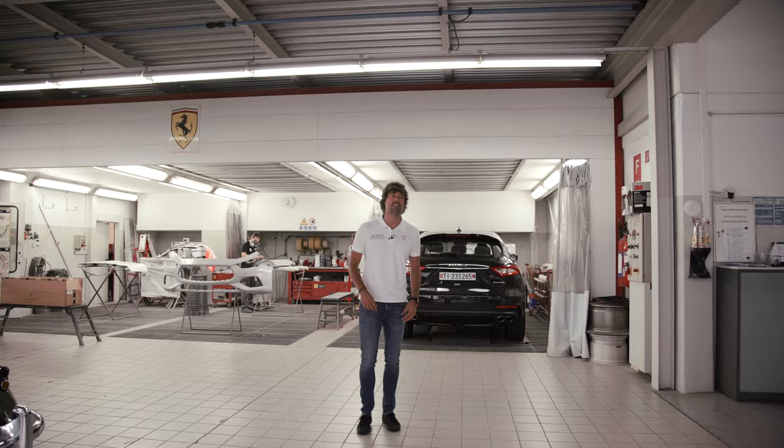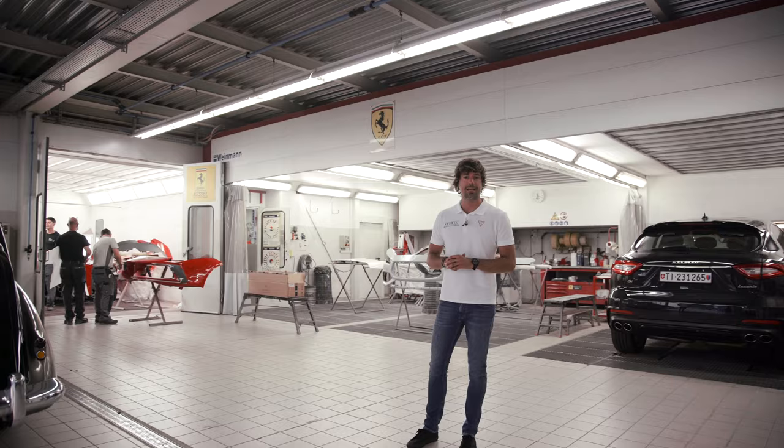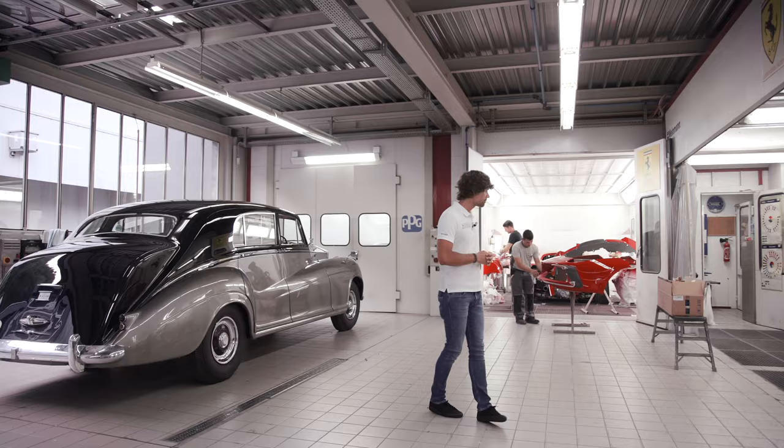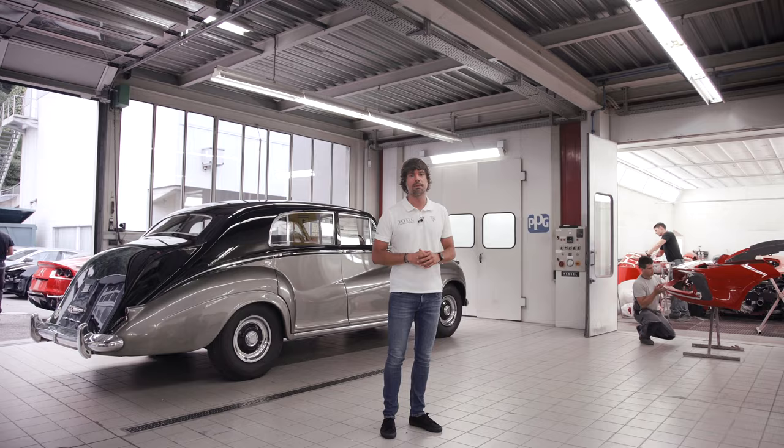Before arriving to our racing department, I just stopped by the Body Workshop. Here is exactly the place where we are fixing and repairing the cars after some damages or maybe little scratches which happened on the race track. Behind me you see the guys already working on a Ferrari 488 Challenge that they are about to repair after a little damage on the race circuit.